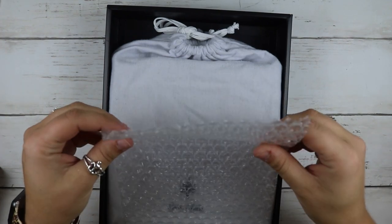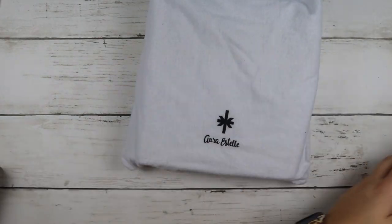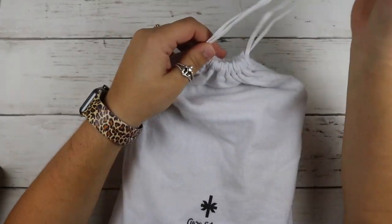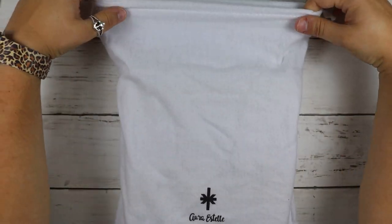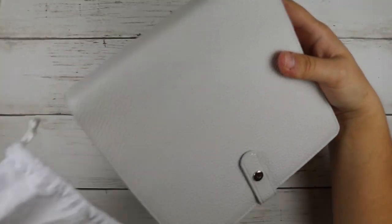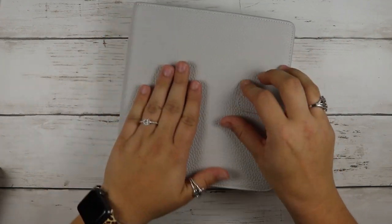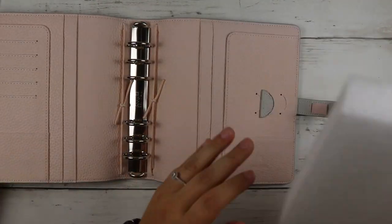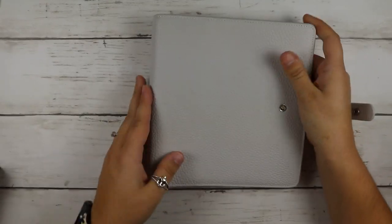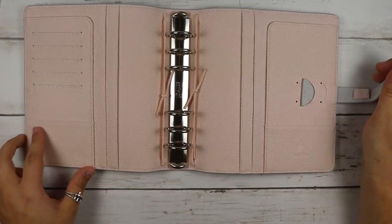You have bubble wrap — love those — and then here is my planner. It comes in this bag, which is really soft too. So we can see what I got. Oh, she's pretty. Oh, she's gorgeous!